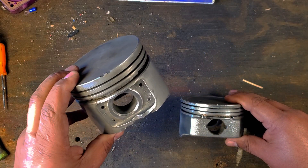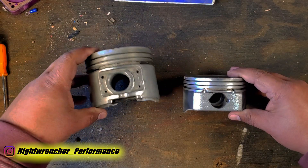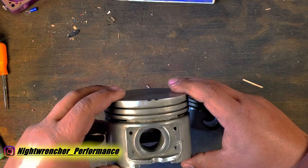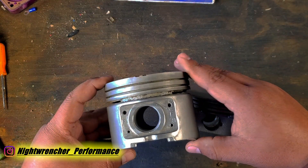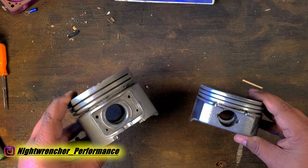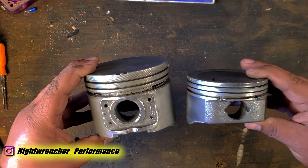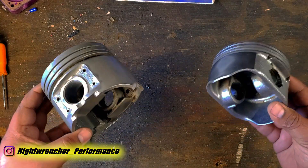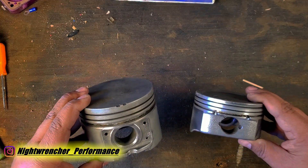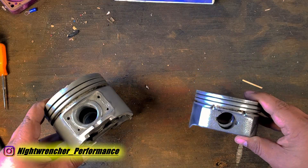Today we're going to be talking about the differences and similarities between a tall piston and a short piston. The big piston is one out of a Mopar 361 big block and the short piston came out of a 5.3 LS. There's a technological difference of about 40 years between these two, but at the end of the day a piston is still a piston and they're going to do the same thing in 1962 as they did in 2001.